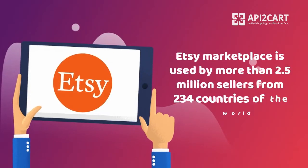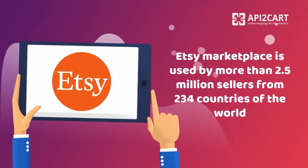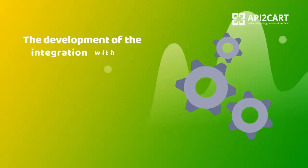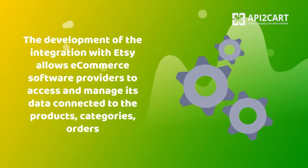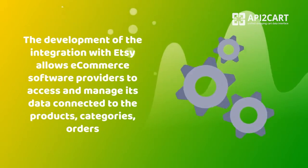Etsy Marketplace is used by more than 2.5 million sellers from 234 countries of the world. The development of the integration with Etsy allows e-commerce software providers to access and manage its data connected to the products, categories, and orders.